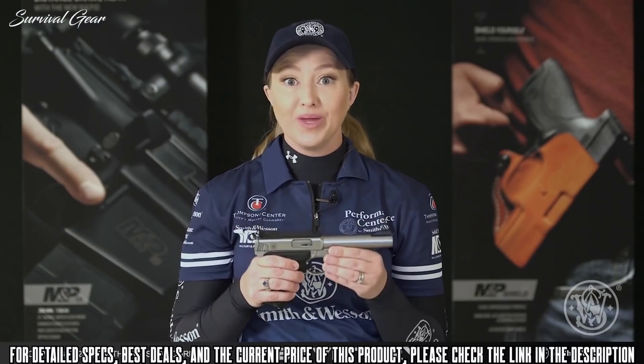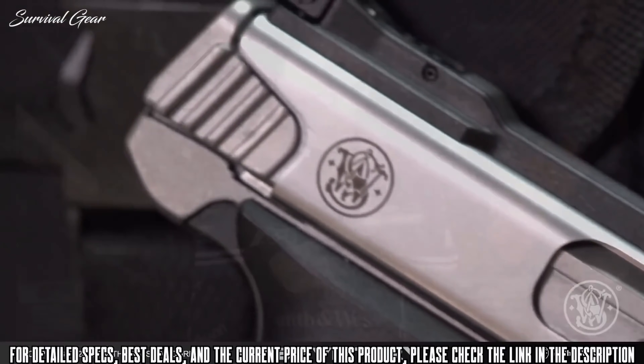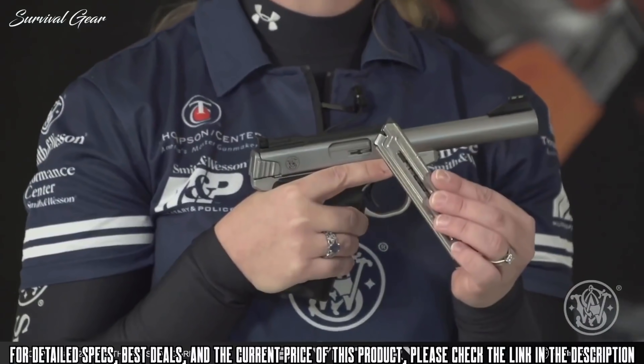The SW22 Victory is an excellent entry-level target pistol. It's great for new shooters, youth shooters, and women, and it's also an excellent gun for steel challenge and even bullseye. The SW22 Victory has been tested for reliability with a variety of .22 ammunition, and also comes with two 10-round magazines.